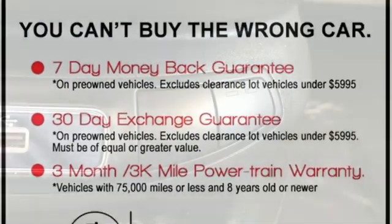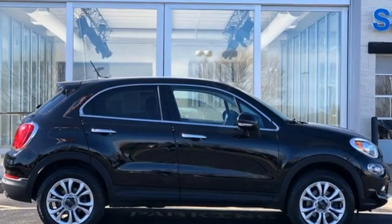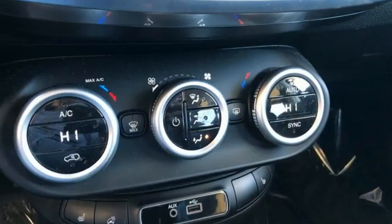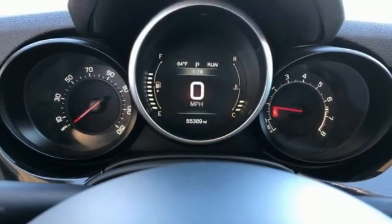You'll look forward to every drive with features like these: automatic transmission, dual-zone climate control, integrated navigation system with voice activation, auto-dimming rear-view mirror, heated steering wheel, and Uconnect access via mobile.